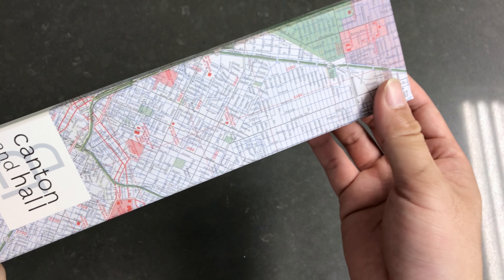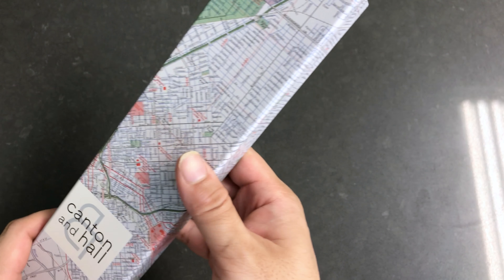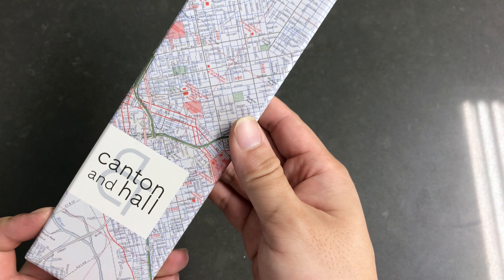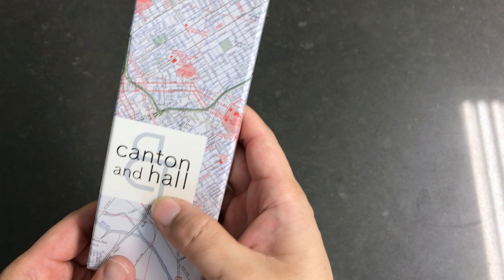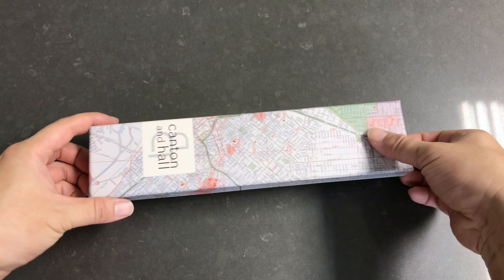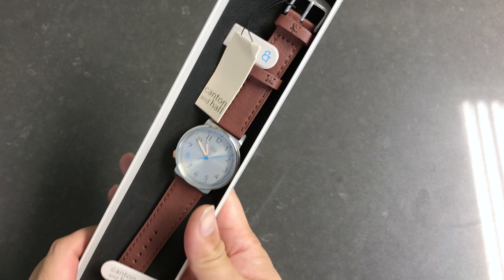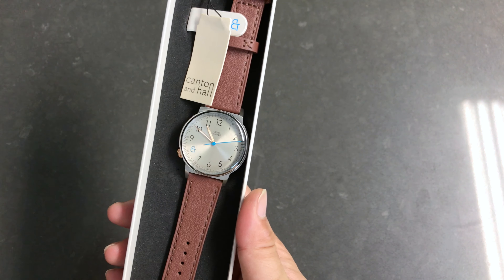The watch company is Jack Mason Brand. They make a lot of licensed watches for NCAA, NBA, NFL, and whatever. They also have a lifestyle brand. I think this is their separate brand called Canton & Hall, and I think the whole entire line of the watches from Canton & Hall are all actually very lifestyle oriented, very extremely slim lined watches.